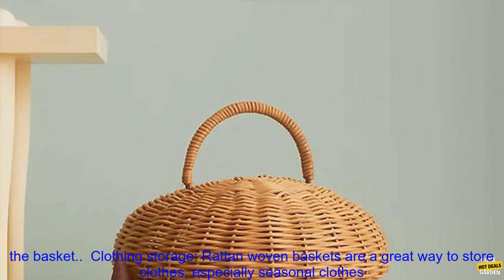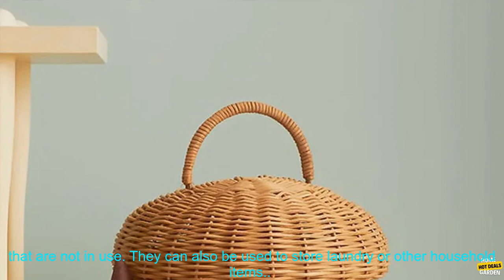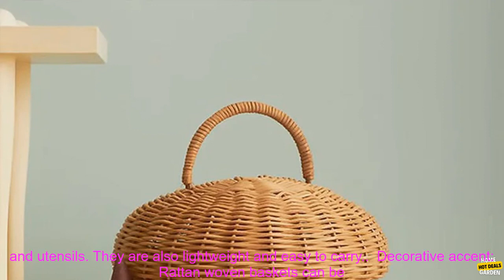Clothing Storage: Rattan Woven Baskets are a great way to store clothes, especially seasonal clothes that are not in use. They can also be used to store laundry or other household items. Picnic Basket: Rattan Woven Baskets are the perfect size for a picnic. They can easily hold food, drinks, and utensils. They are also lightweight and easy to carry.